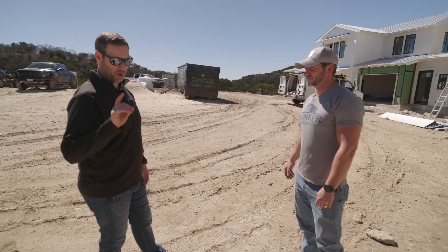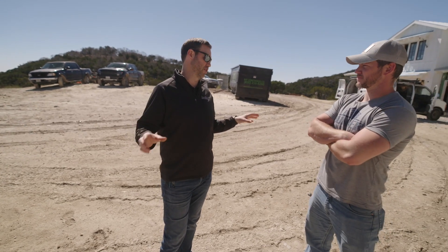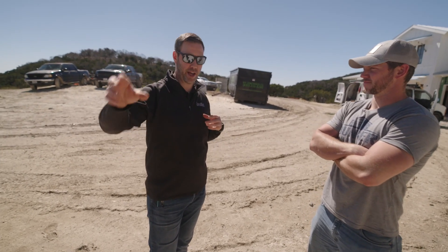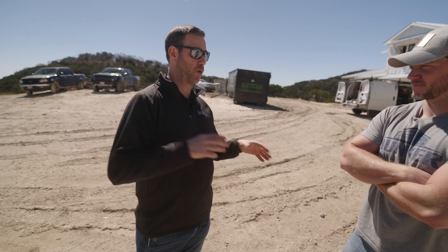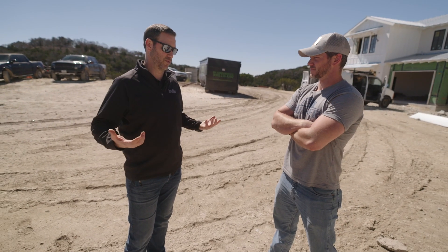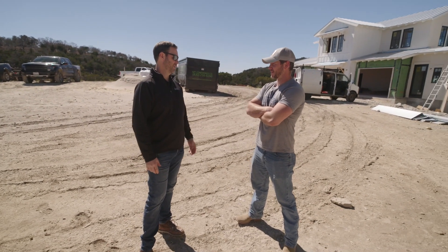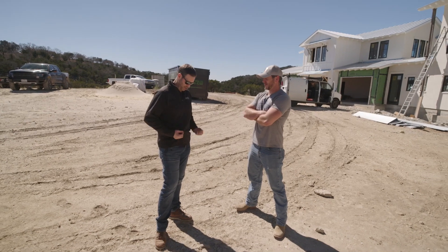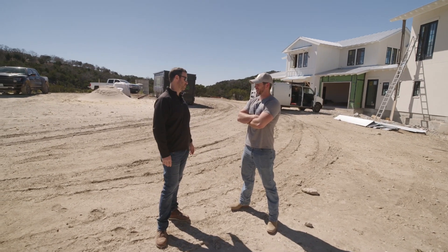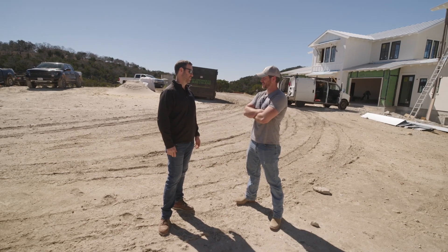I wanted to talk to you today about the crazy weather we had and how the house fared, how you fared, what we might do differently in light of that, knowing that you're building a brand new house. I mean, it was five degrees out a week ago today. And you're in a t-shirt today. It was a good test for us to kind of see what it was like before we made all the finishing touches in here.